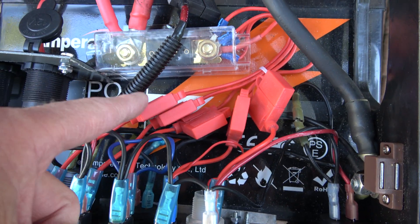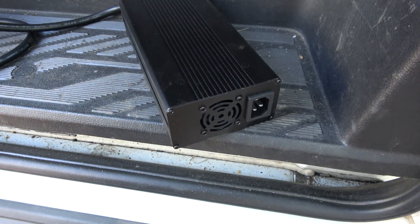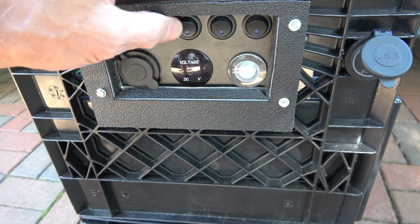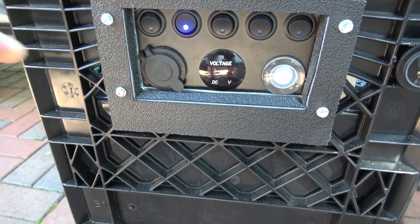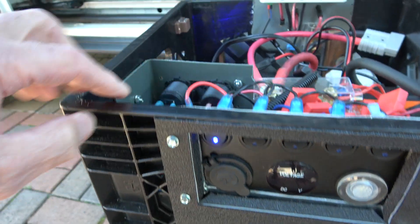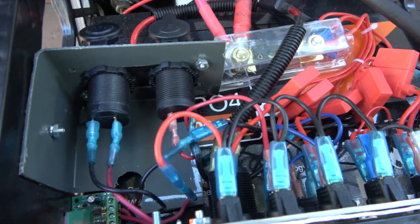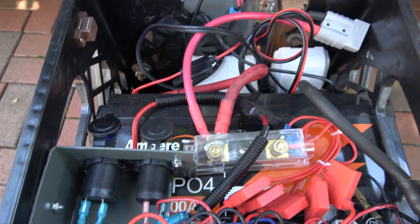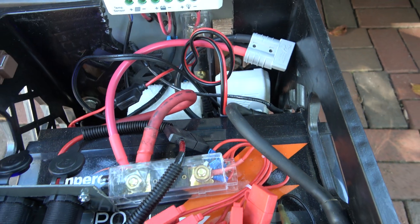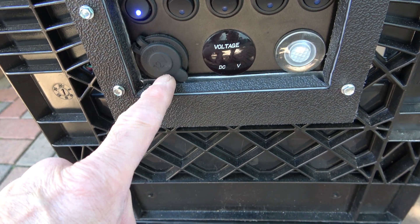Each one has a fuse, and then I have a direct one to an Anderson connector for plug-in charging. This switch runs a USB dual outlet. This is a nightlight, voltage meter, one switch for a 12-volt outlet here that goes to some portable fans. Another 12-volt outlet here goes through this speed control for the van air ceiling fan. And there is a direct line to this that plugs into all the lights in the van, and a direct line separately fused to this 12-volt outlet that goes directly to the 12-volt fridge.